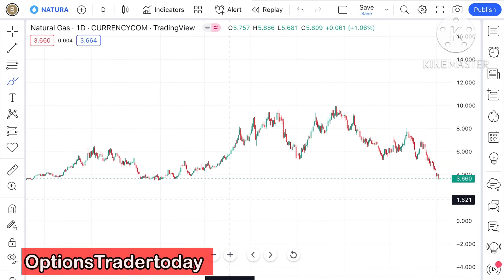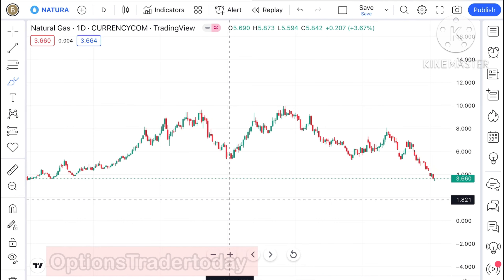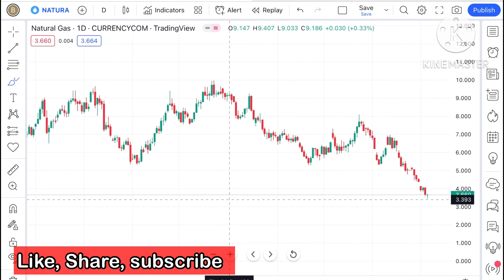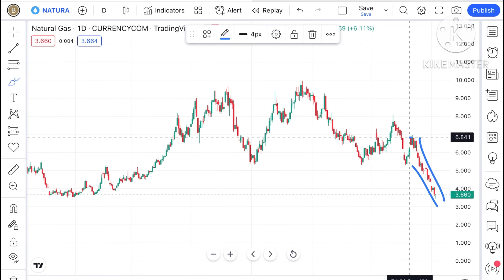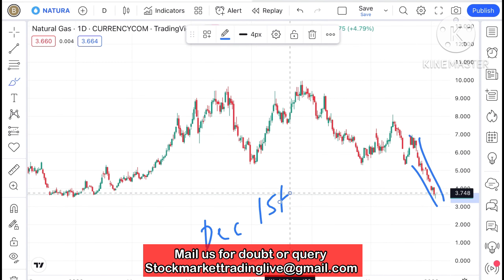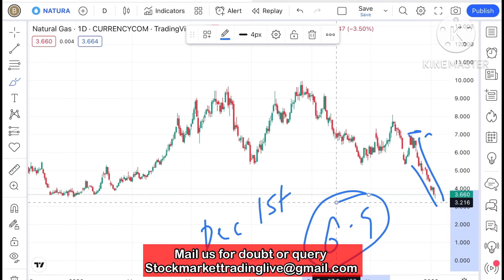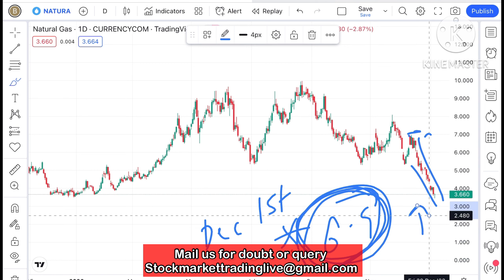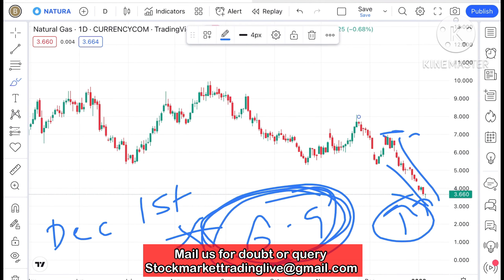Hello everyone and welcome to my channel. Today I will explain how the price of natural gas can move on Monday. If you look at this chart, there is a continuous downfall that has come in the month of December, first week, after making a swing high of around 6.9 dollars. 6.9 is a crucial resistance as of now, so keep this in mind — if the price sustains above 6.9, it can go further upside.